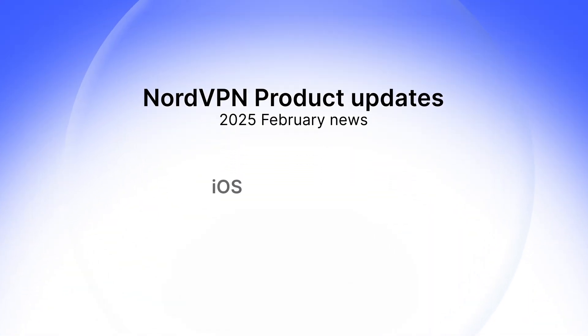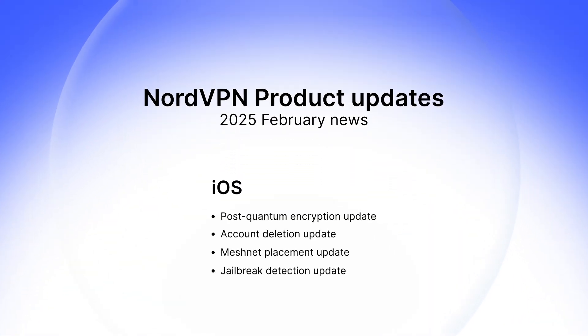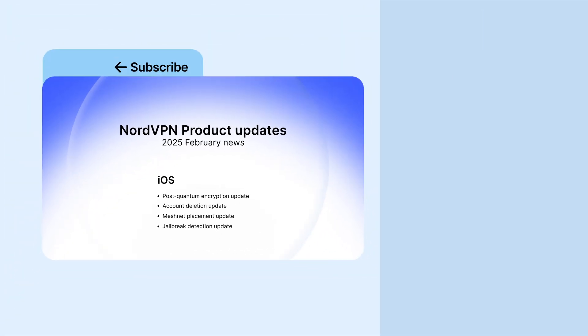That wraps up our major updates for iOS. From future-proofing your security with post-quantum encryption to simplifying account management, we're committed to making your online experience safer and more convenient. Stay safe online and see you next month. If you liked this video, subscribe to our channel for more NordVPN updates.